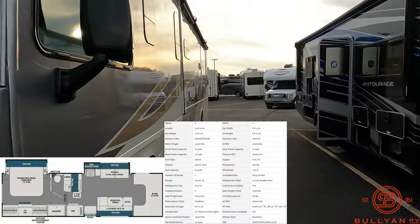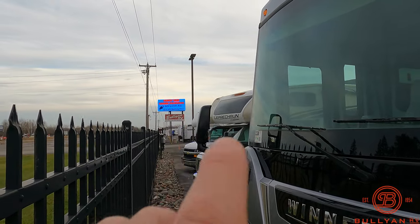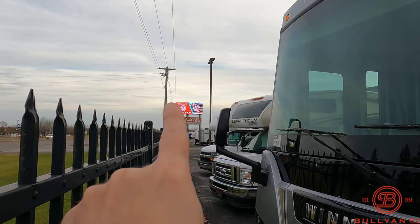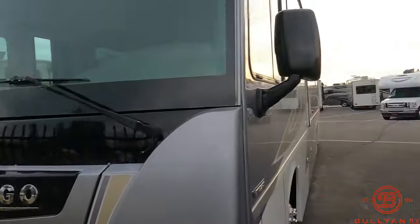Hello, this is Chris at Bullion RV in beautiful Duluth, Minnesota. Today is Tuesday, November 14th, 2023. Behind me, newly arrived, is our brand new 2024 Coachman Entourage 330DS Super C motorhome. We're going to show the outside and the inside and see what you think. We're in Duluth, Minnesota — two and a half hours due north of Minneapolis–St. Paul — and it is 58 degrees.